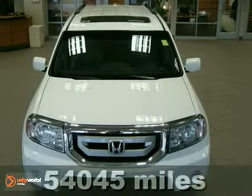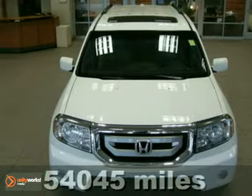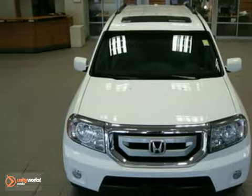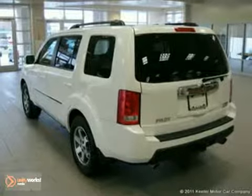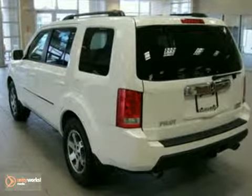Contact us for special internet pricing. Keeler Honda is excited to present this 2009 Honda Pilot with a 5-speed automatic transmission, 4-wheel drive, and 54,045 miles.